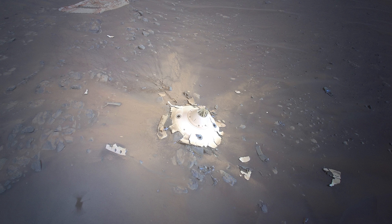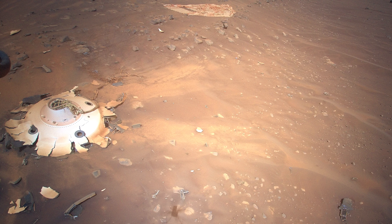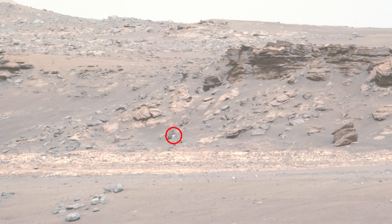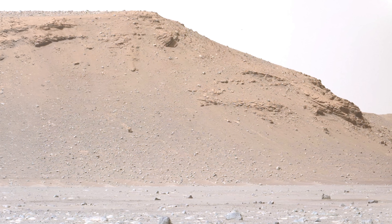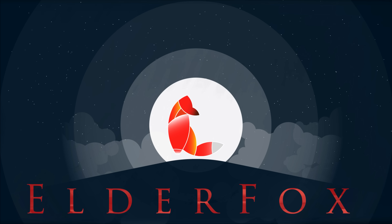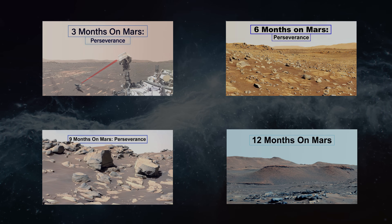In this episode, the Ingenuity helicopter finds eerie spacecraft wreckage, then loses contact with the rover. Meanwhile, Perseverance spots a bright object and finally reaches the towering delta face. This video is part of a series documenting the Perseverance rover and Ingenuity helicopter every three months.